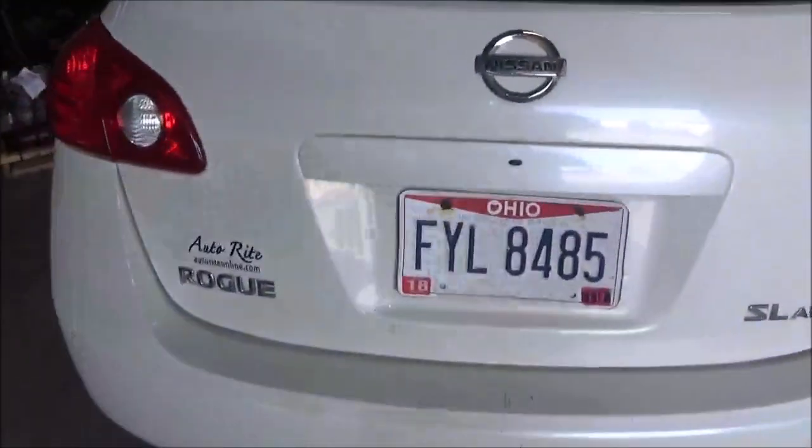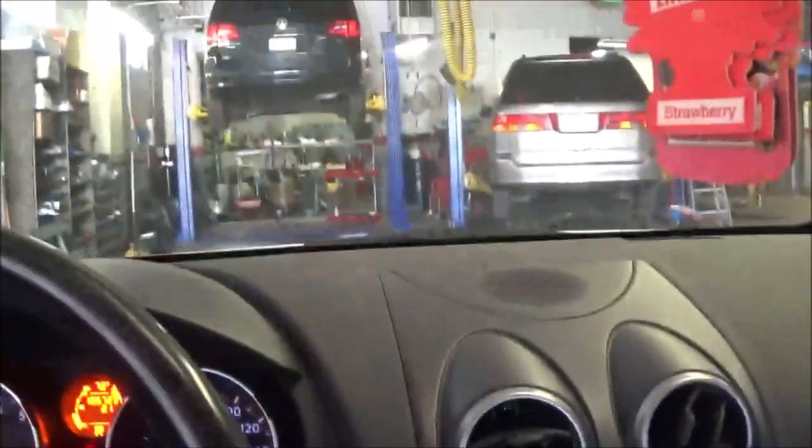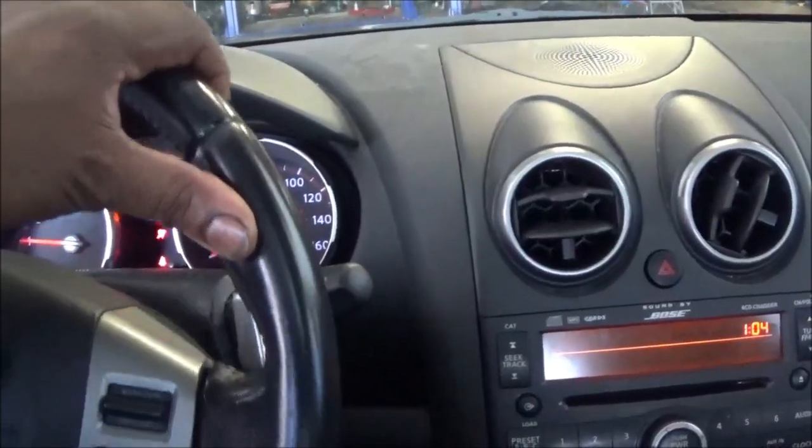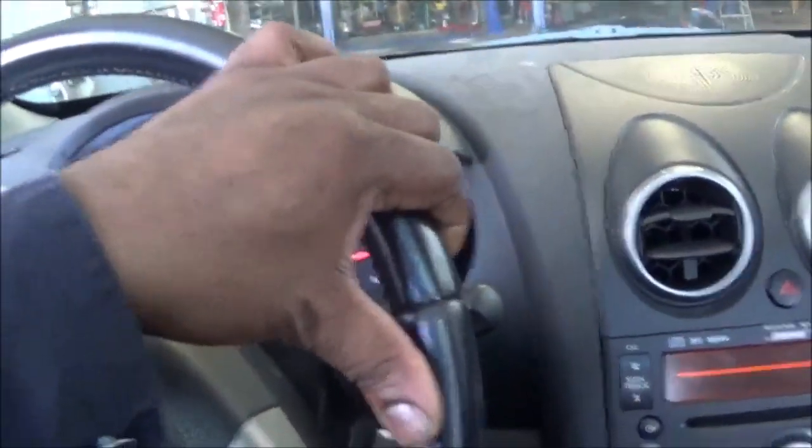I'm going to take this stupid thing for a ride. It's real bad underneath by the transmission. I'm going to take this old Nissan Rogue out. That noise you heard, I guess, was that throttle buzz — I heard it going down the street, so I had to figure out where it was coming from.